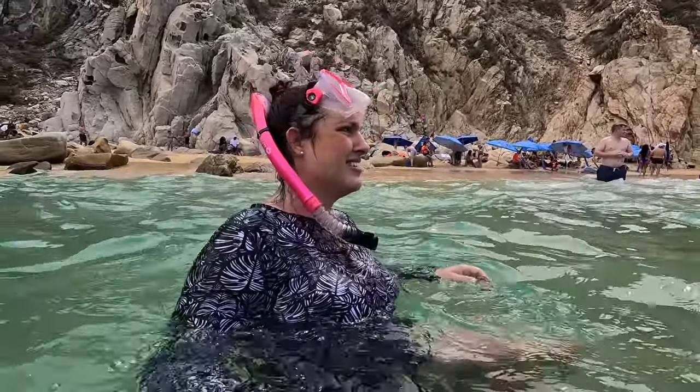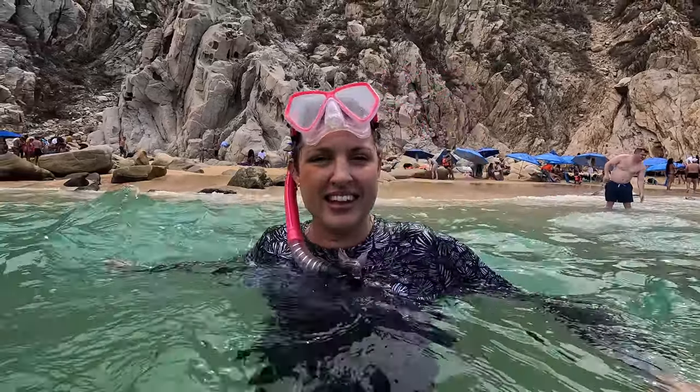Really big waves. It's rougher than I thought it would be today. Much calmer than Lover's Beach last year.